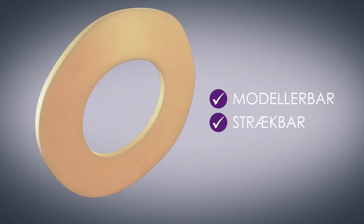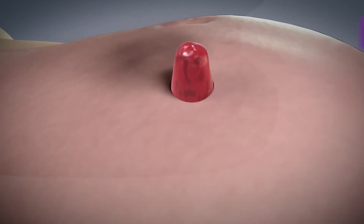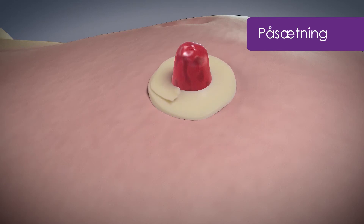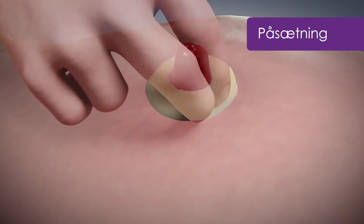Eakin Cohesive tætningsringe er utrolig modellerbare. De kan strækkes, formes, deles og samles igen for at få en perfekt og tæt tilpasning omkring stomien. De danner en beskyttende ring på den sårbare hud omkring stomien.